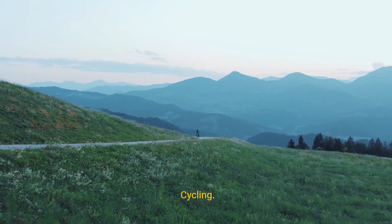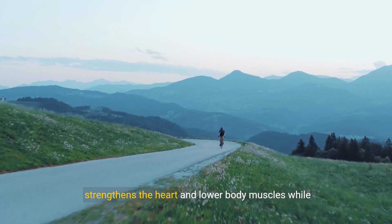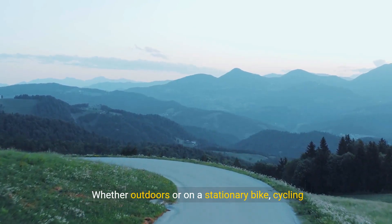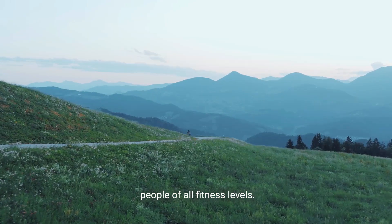6. Cycling. Cycling is a low-impact aerobic exercise that strengthens the heart and lower body muscles while improving cardiovascular endurance. Whether outdoors or on a stationary bike, cycling provides an effective cardiovascular workout for people of all fitness levels.